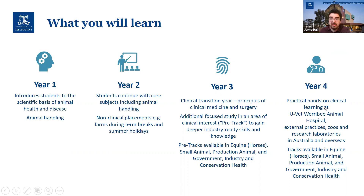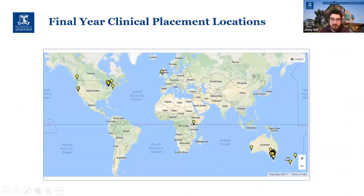Placements are available around the world. This is a bit old now, but this is an example from a couple of years ago of where students were doing their placements — obviously a lot in Australia, but quite a few in the northeastern United States and Canada, and elsewhere around the world as well.